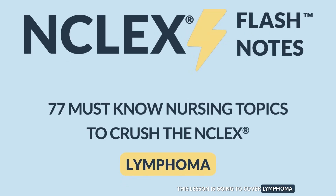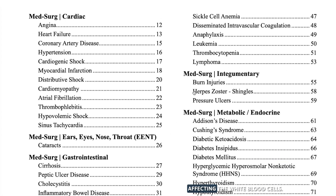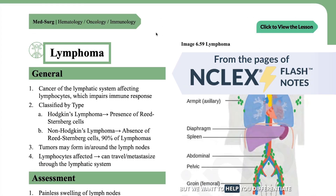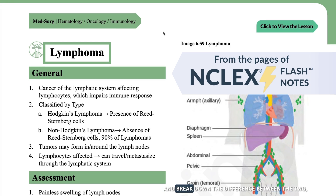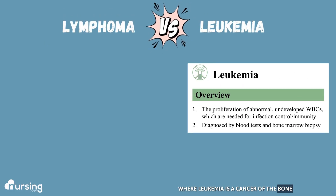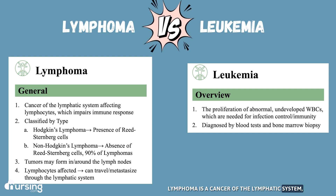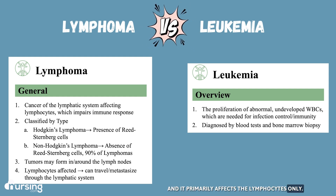This lesson is going to cover lymphoma. This is very similar to leukemia in that they're both cancers affecting the white blood cells, but we want to help you differentiate and break down the difference between the two. Where leukemia is a cancer of the bone marrow affecting all white blood cells, lymphoma is a cancer of the lymphatic system and it primarily affects the lymphocytes only.